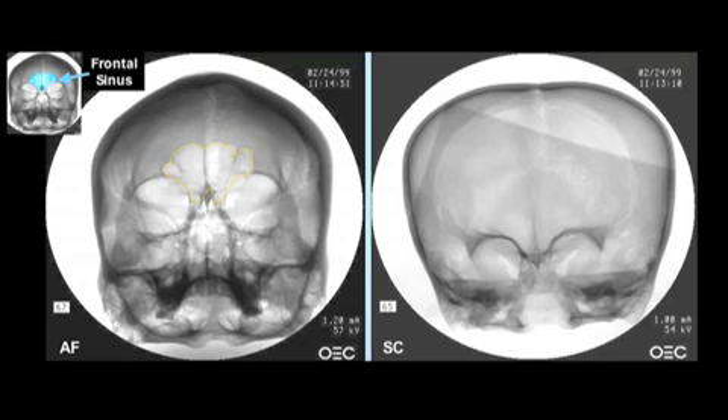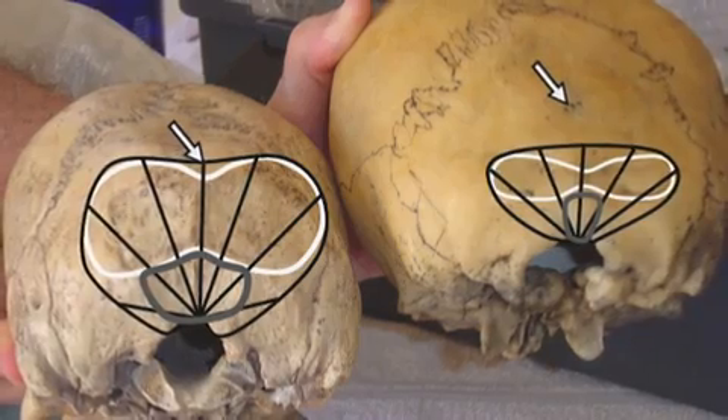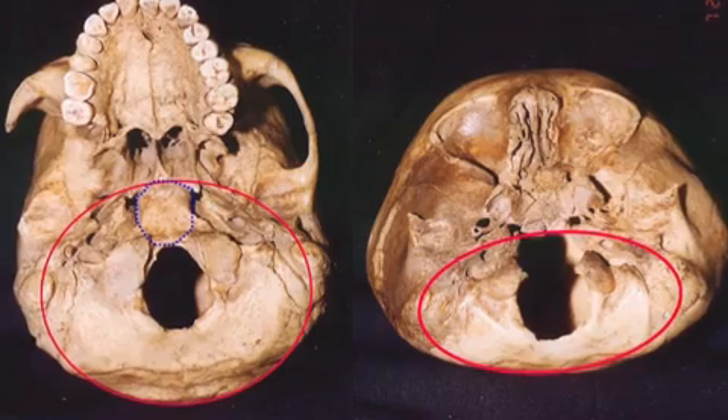The skull lacks frontal sinuses, has smaller chewing muscles, and is missing an inion. Instead, its neck connects on top of its foramen magnum opening, indicating that its neck is about half the size of a normal human neck.